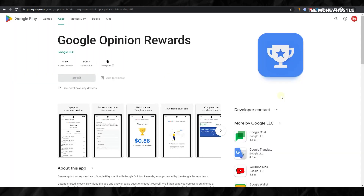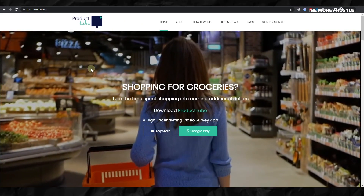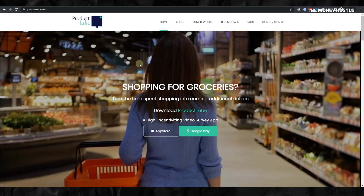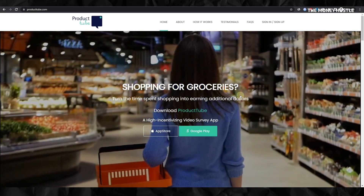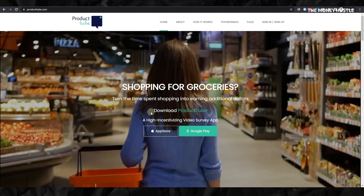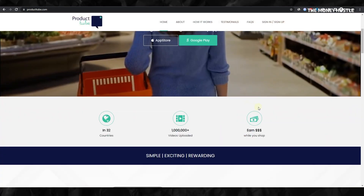Now, let's transition to our final app. What if you could get paid for something we all do? Yes, you guessed it right. ProductTube pays its users in PayPal money for grocery shopping. ProductTube is a brilliant platform that incentivizes grocery shopping. While you are at the store shopping for groceries, the app will instruct you to scan a specific item and then share a quick opinion about that item. In return for your insights, ProductTube pays you. The reach of this app extends to 32 different countries and over the years, it has paid out millions of dollars to its users.